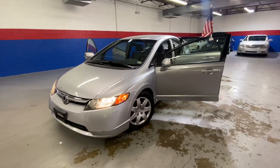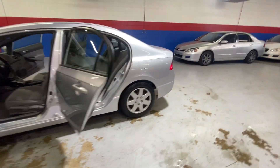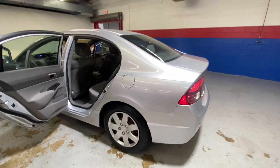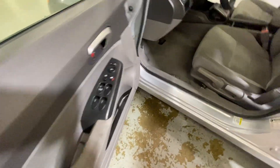Hey guys, coming to Airport Autos today to check out our 2008 Honda Civic. It's a five-passenger sedan with a silver exterior. You have your gray suede cloth interior, power locks, and windows.